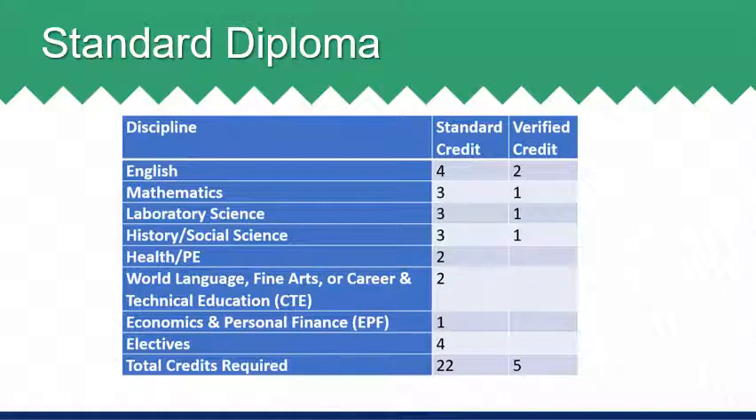The verified credits required for a standard diploma are two in English, which are the English reading SOL and the English writing SOL, one in math, one in science, and one in social studies.